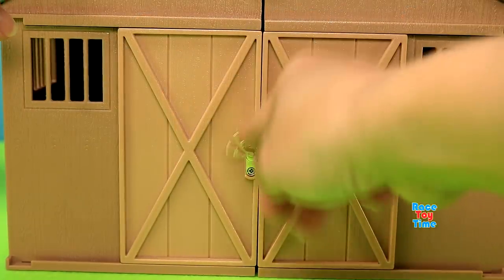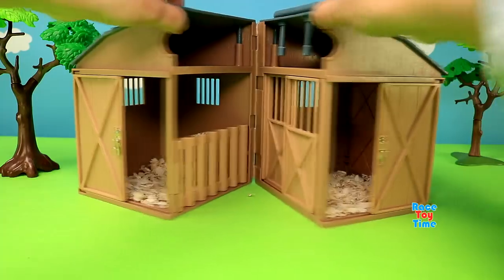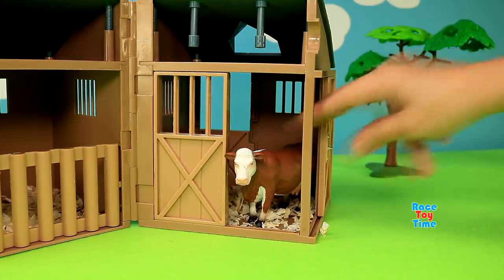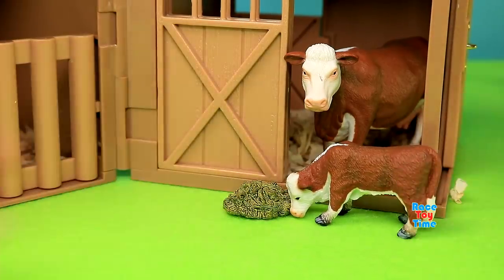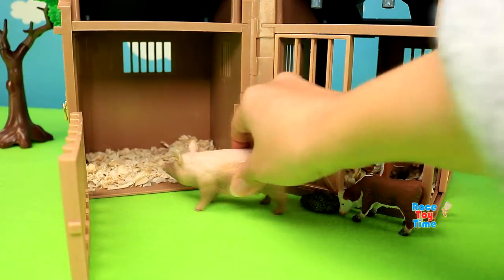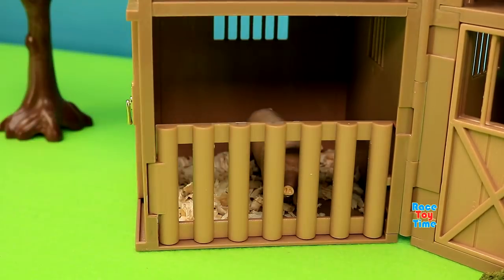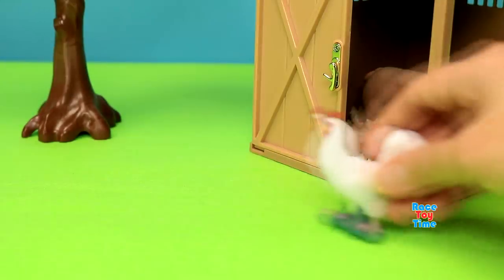Now let's play with this, and I'm going to add some animals from my collection to make it more fun. Let's put the cow in the stable. And here's the calf — let's feed him. And also let's put the pigs in the stable. And here's the rooster.